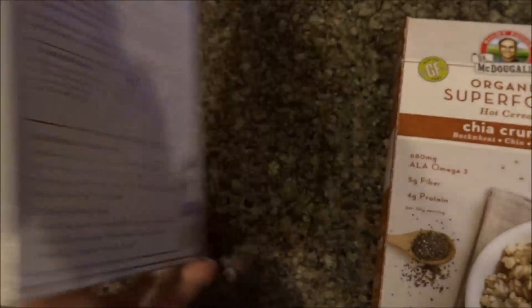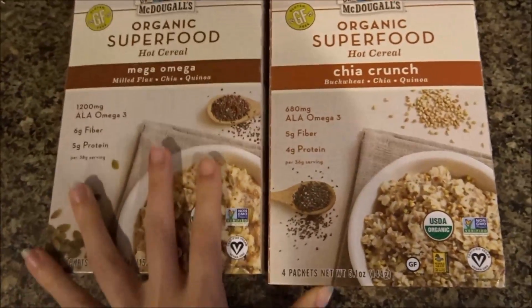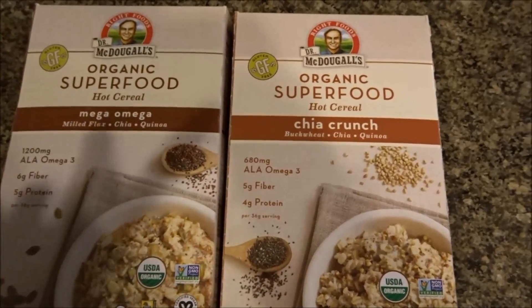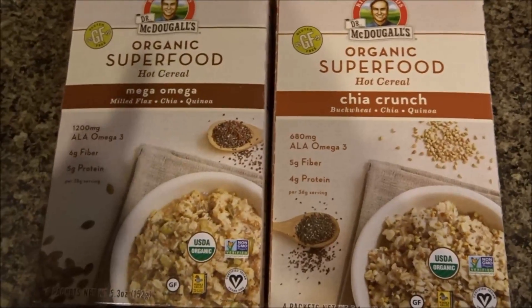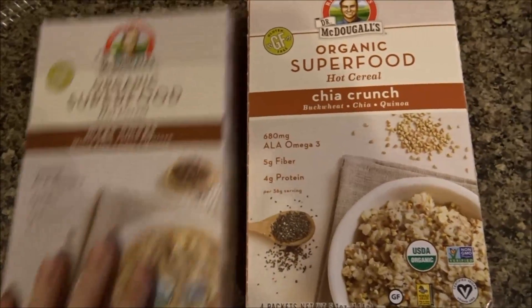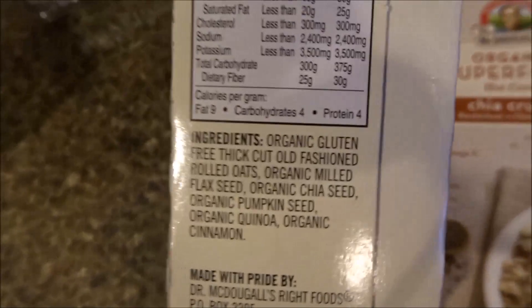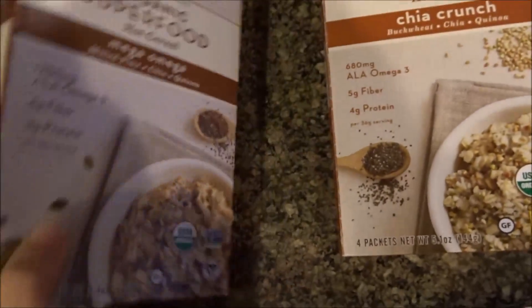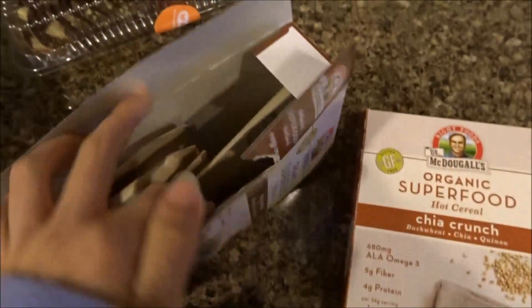I'm going to be super lazy — I'm going to do one of each, put them both in a bowl, and microwave them, then put a bunch of toppings on them. I'll let you know how these are. They don't have any added sugar, so as far as microwavable oatmeal packets go, they're pretty good.